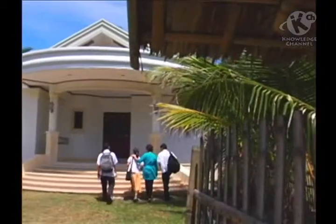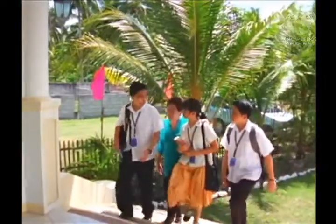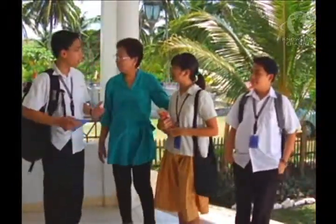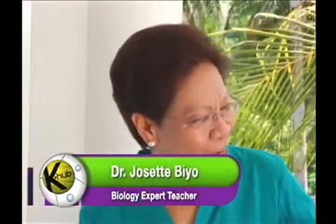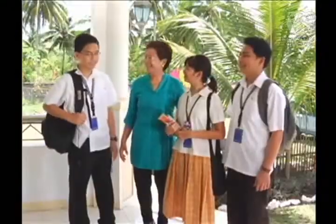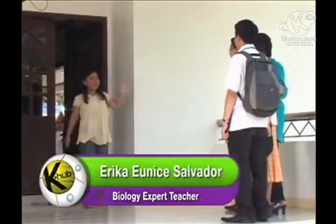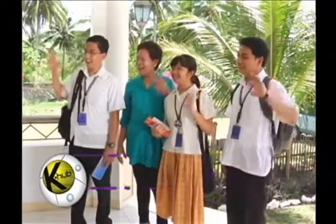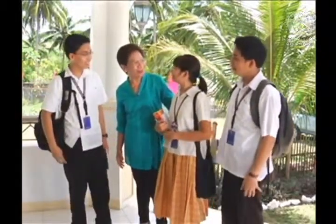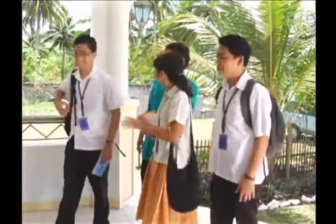Understanding how plants manufacture their own food and the impact of this process, not only in plants but on the entire ecosystem as well, enables us to understand and appreciate nature more. Today we're visiting Teacher Erika to help her with her experiment. Hi, Dr. Bio! Hi, students! Hi, Teacher Erika! Are you ready to help me? Yes, ma'am! I leave you here today. Have fun with your experiment! Bye, ma'am! Come on, guys!